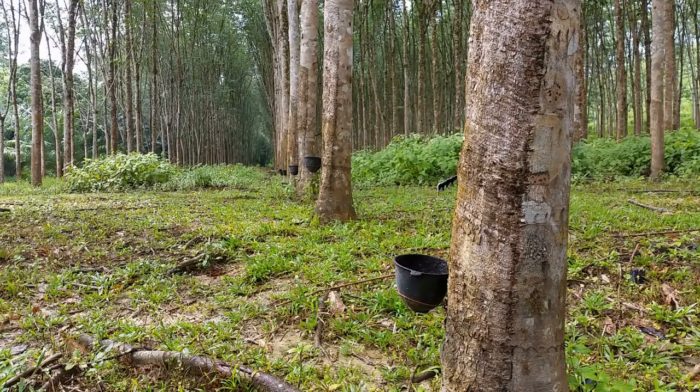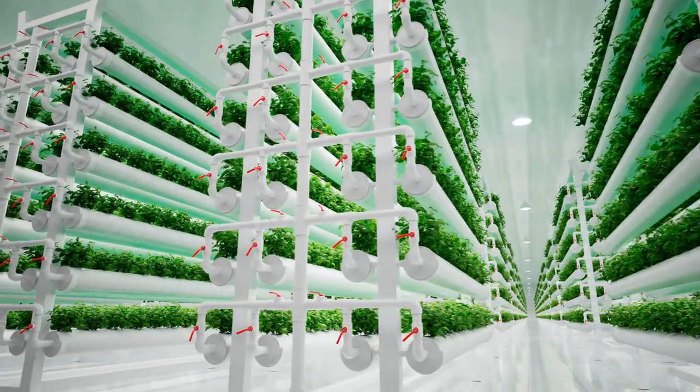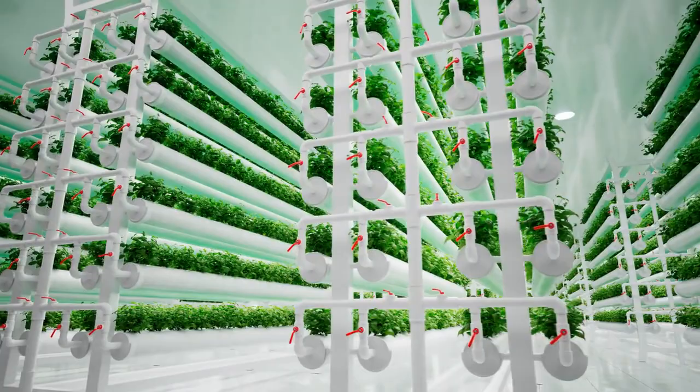Rubber Plant, Ficus elastica. With its large, glossy leaves, the rubber plant not only adds a touch of elegance but also helps purify the air. It effectively filters formaldehyde and other volatile organic compounds. Rubber plants prefer bright, indirect light and moderate watering.